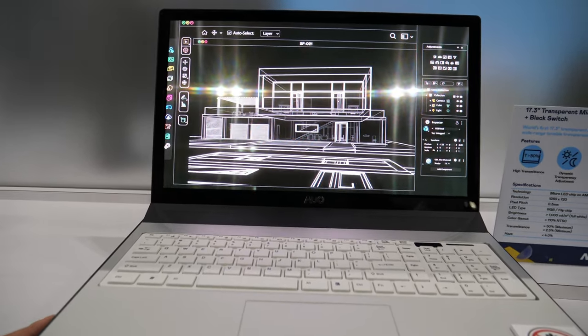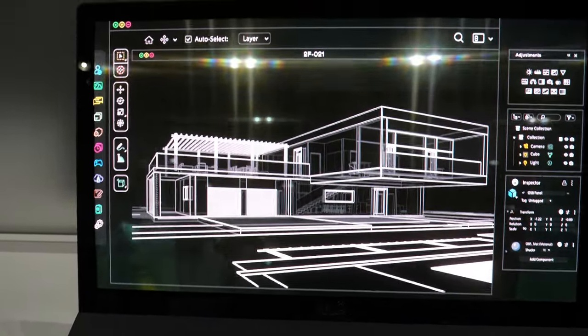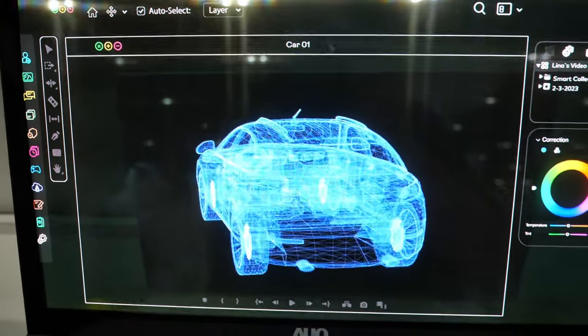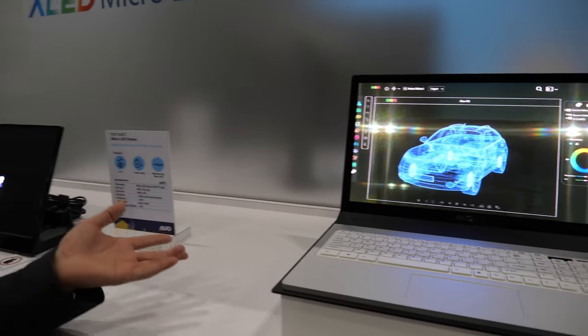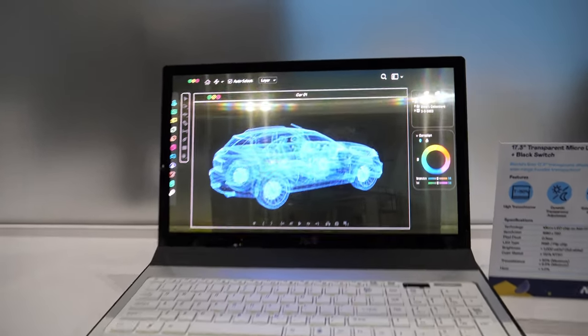Can you switch it back? Yes, of course — it just needs a little time. Is it similar to the electrochromic technology in the Boeing Dreamliner windows? Yes, something like that.